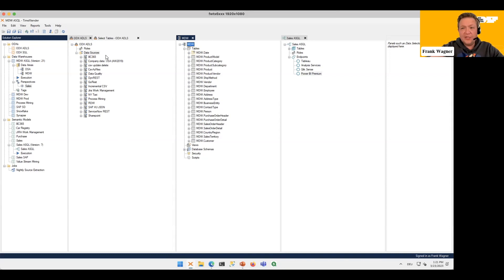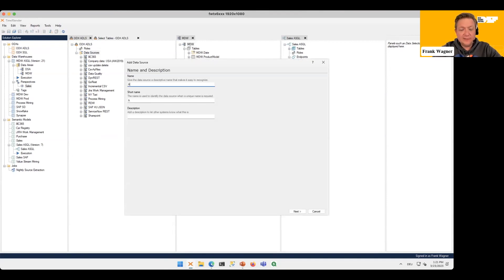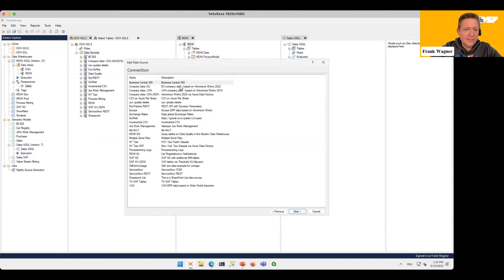The only time we will jump out to look at something else is when I want to highlight and show you what is actually happening in the background — but you wouldn't need to leave this window to cover any of the topics for today. So let's go ahead and add some data sources. Just a right-click over here — let's call the new company AW 2022, our Europe company — and I can just select from the connection strings already configured in the portal, connecting Company Data EU.